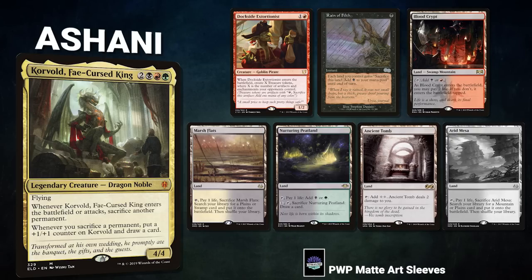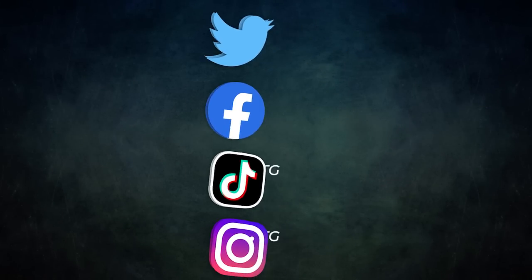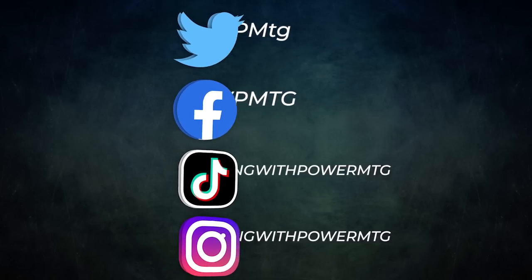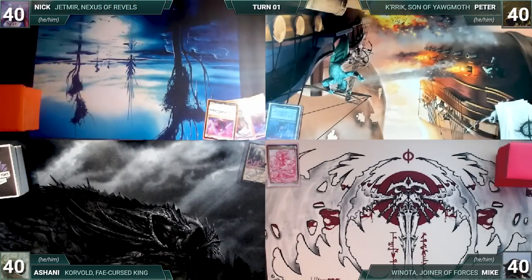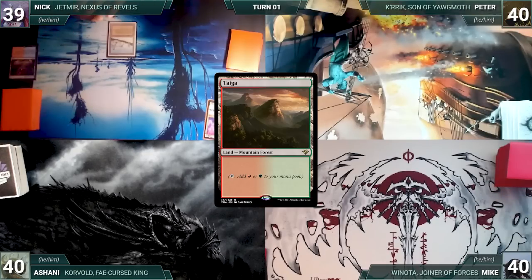Finally, we have Ashani piloting Corvold, Fae-Cursed King — this deck known as Treasure Storm seeks to resolve a Dockside Extortionist, draw cards with Corvold, and dig for the win. Ashani's opening hand contains Dockside Extortionist, Culling Ritual, Blood Crypt, Marsh Flats, Nurturing Peatland, Ancient Tomb, and his London mulligan is an Arid Mesa. Be sure to like, subscribe, and ring the bell. Nick wins the ugly sweater contest and gets to start us off.